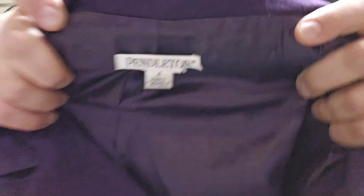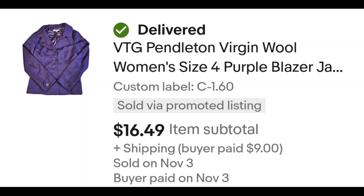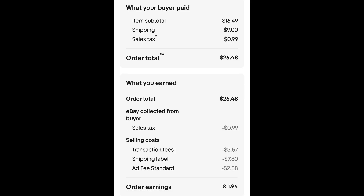This Pendleton women's blazer — it's a women's vintage wool Pendleton blazer. I paid $1.60 for it and it sold on my half-off sale for $16.49 plus shipping. The buyer is all in at $16.48 and after fees and shipping I get $11.94.